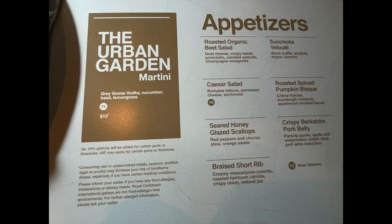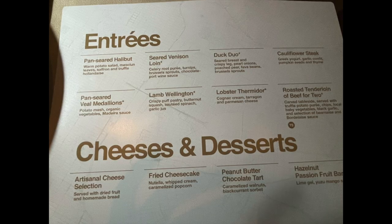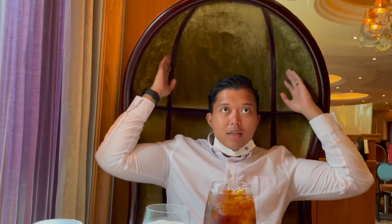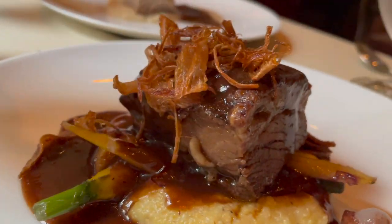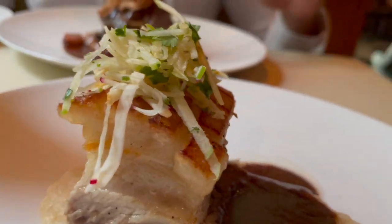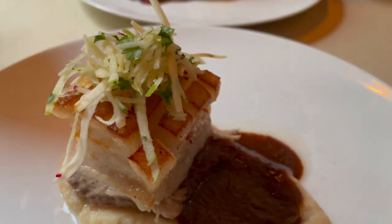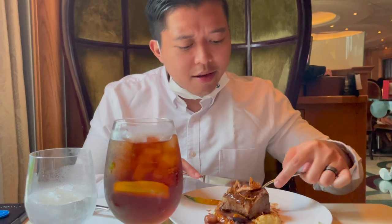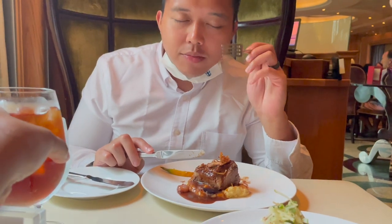We saved the best for last — 150 Central Park. This is one of my favorite atmospheres; as you can see by the chairs, everything is just so extravagantly decorated and it really made you feel super fancy on the cruise. My favorite food was at 150 Central Park, though they also had the longest wait, so make sure you make adjustments on the very first day of your cruise to get in. We enjoyed the braised short rib, pork belly, the duck duo, and Paulo had lobster thermidor, which he really enjoyed. All around, 10 out of 10 — loved 150 Central Park.